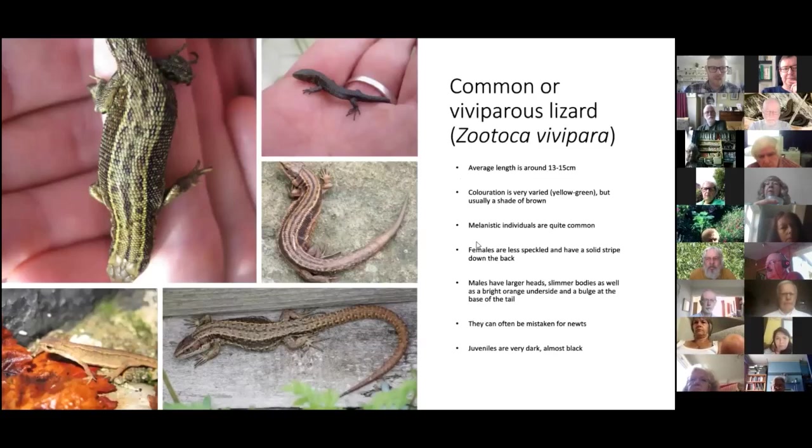Starting with the common lizard, also known as the viviparous lizard. It's about 13 to 15 centimetres — it fits relatively comfortably in your hand. The coloration is really varied: you can see black, yellow, even dull green in the top left image; more bronze or golden in the middle right; and mottled brown and yellow at the bottom. They're very different in coloration but usually have some shade of brown.